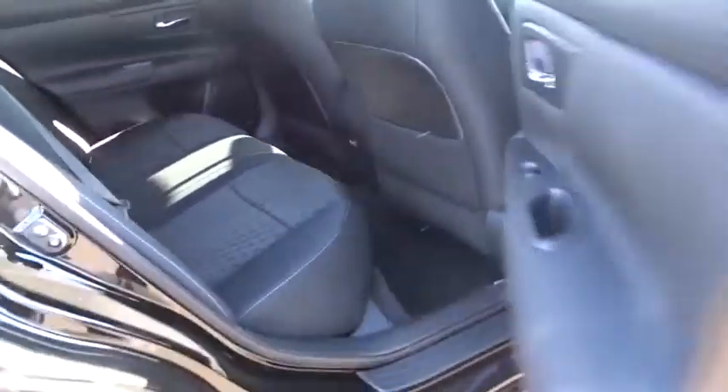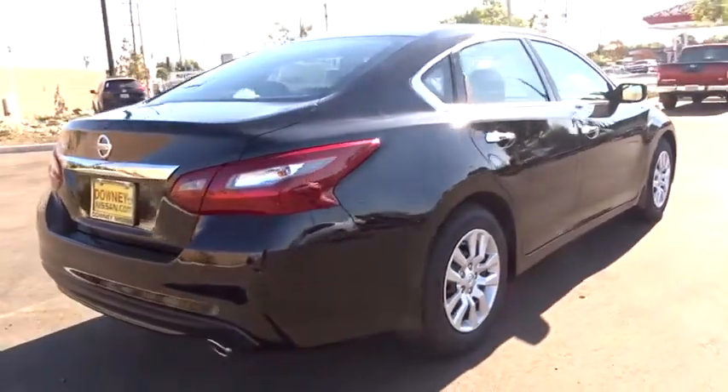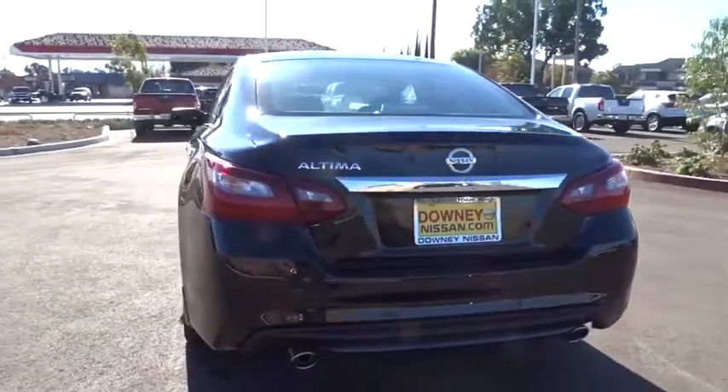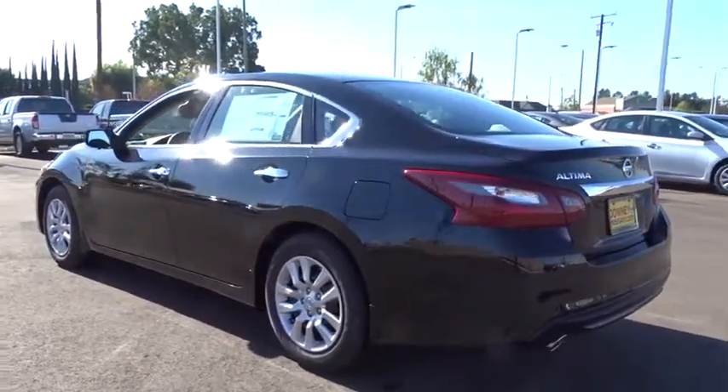Driver airbag, cruise control, four-wheel disc brakes, keyless start, AM-FM stereo radio, rear defrost, FWD, bucket seats, child safety locks, CD player, MP3 player. Wouldn't you look great in this vehicle?